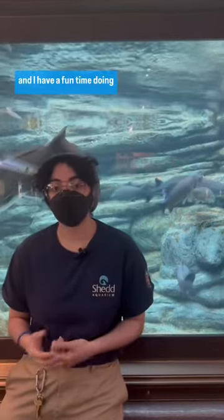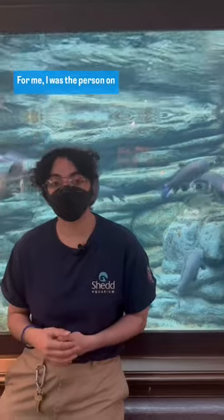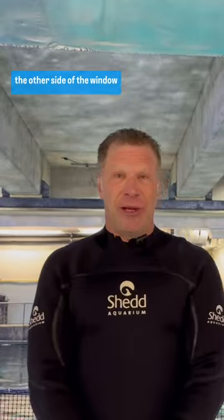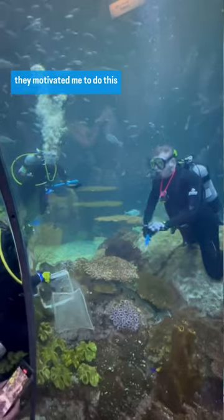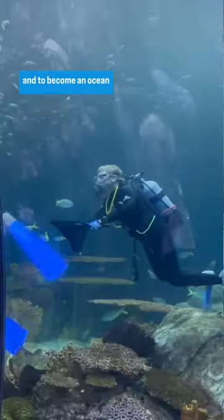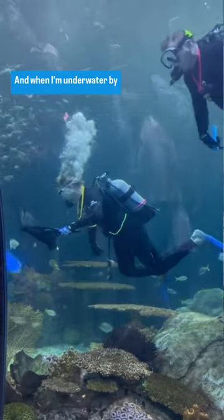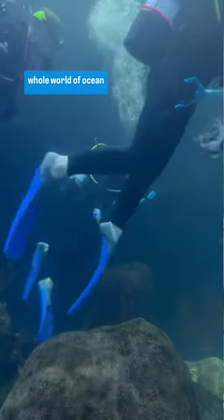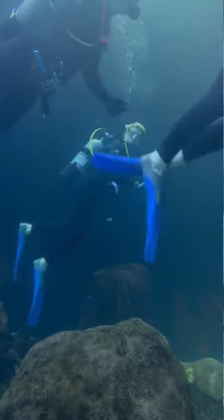It's really inspirational, and I have a fun time doing it. For me, I was the person on the other side of the window, looking in at the divers, and they motivated me to do this and to become an ocean advocate. And when I'm underwater by the windows now, I see a whole world of ocean advocates looking in.